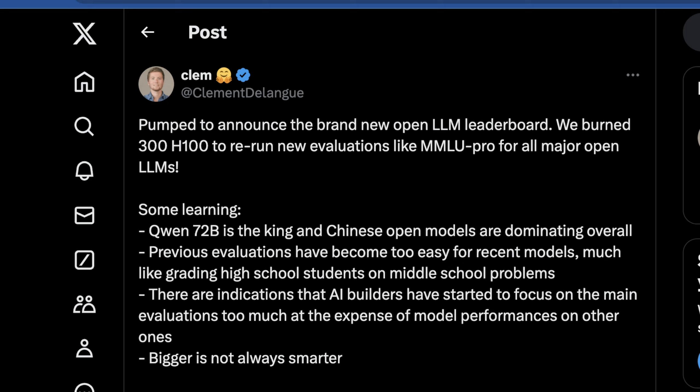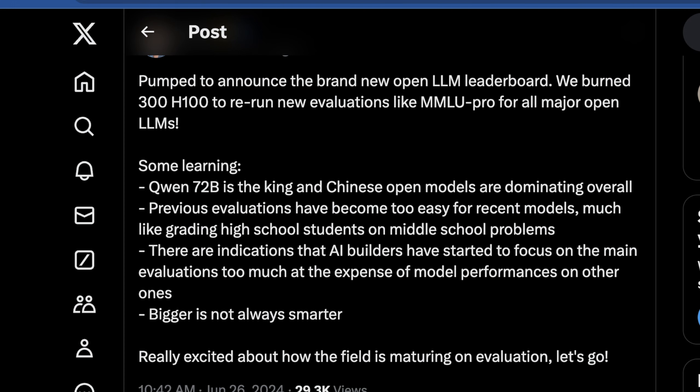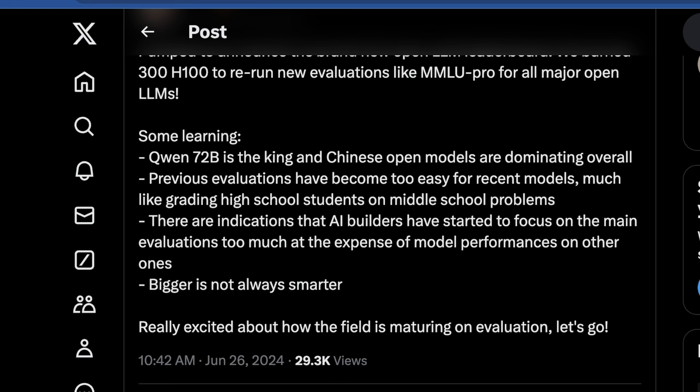The co-founder and CEO of Hugging Face said they burned 300 H100 hours to rerun new evaluations like MMLU Pro for all major open LLMs. The biggest takeaways are that Qwen 72B is the king and Chinese open models are completely dominating, and we hope to see new stuff coming from Meta soon. Previous evaluations have been too easy for recent models — much like grading high school students on middle school problems. There are also indications that AI builders have started to focus too much on the main evaluations. And notably, Phi-3 has scored much better than expected, showing that bigger models aren't necessarily always better.